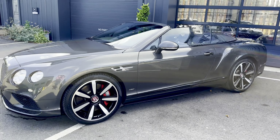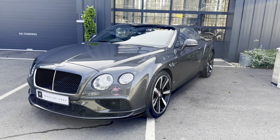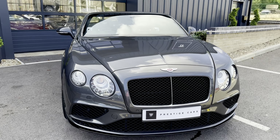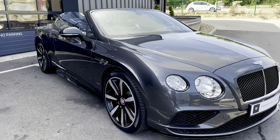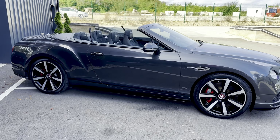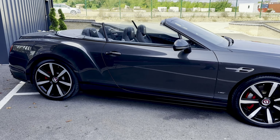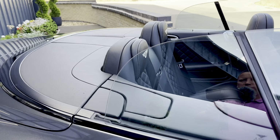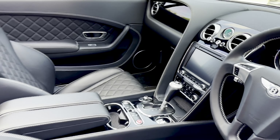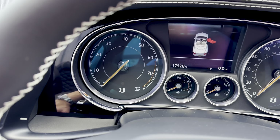The condition of the car is perfect. It's got full Bentley service history and has literally just been serviced by Bentley with a clean bill of health — nothing outstanding. Brakes are all good with lots of life left in them. It's just had new tyres as well. So it is all good, ready to rock and roll. You can see 17,528 miles on the clock.